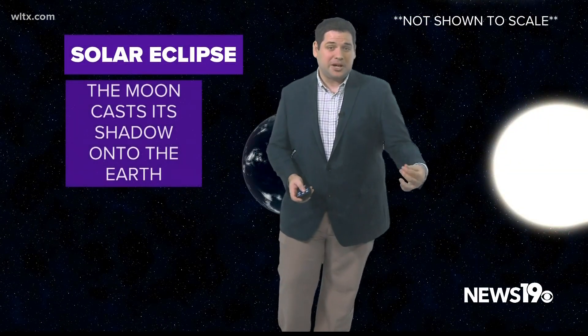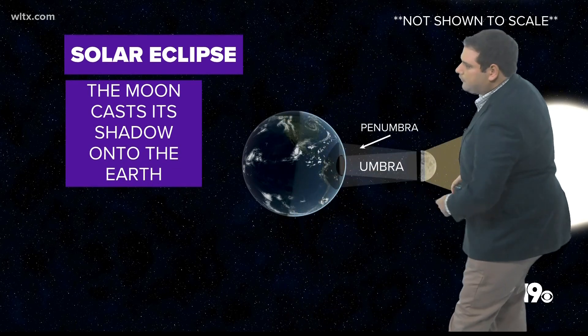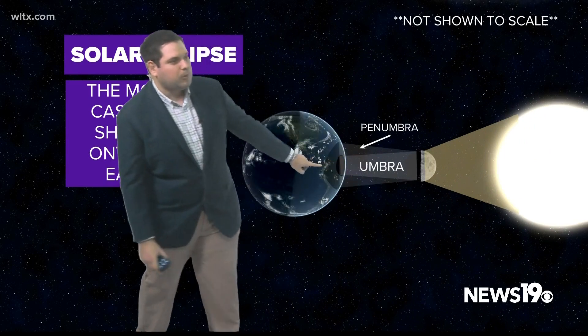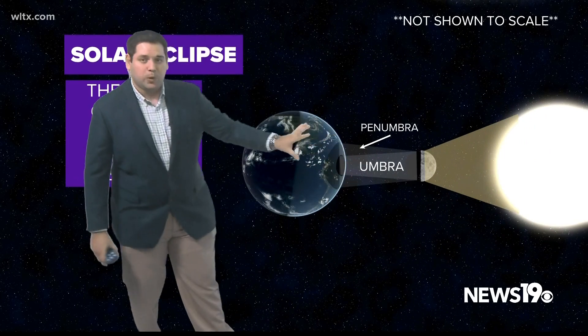On Saturday, what we call a solar eclipse will be occurring over the western U.S. This is when the moon actually moves in front of the sun and we get the shadow. There are two areas of distinct shadow: the umbra, which is where we get the darker shadow, and the penumbra, which is where we're going to be seeing the partial eclipse this weekend.